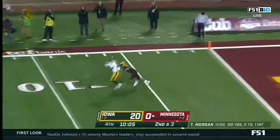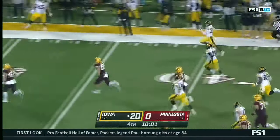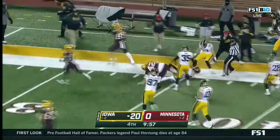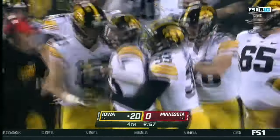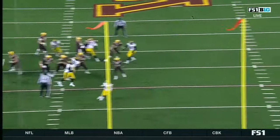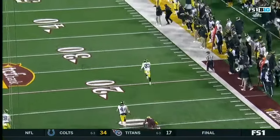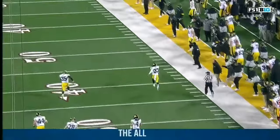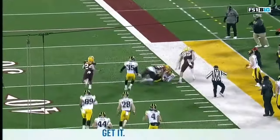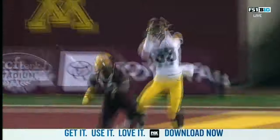Morgan, after the play fake, throws a duck and it's intercepted — and this might go all the way. Riley Moss has done it again to the Gophers, and he's knocked out at the 35. Riley Moss, who had the pick-six last week — can't see it from this camera angle, but it was a post corner. The ball was late, hung up in the air. Riley Moss wasn't fooled in the first place. Nearly a 60-yard return.